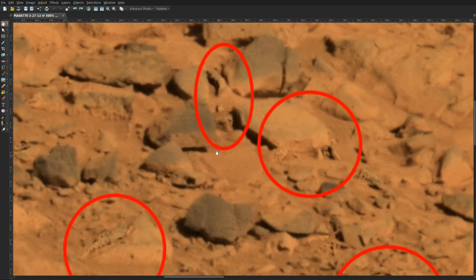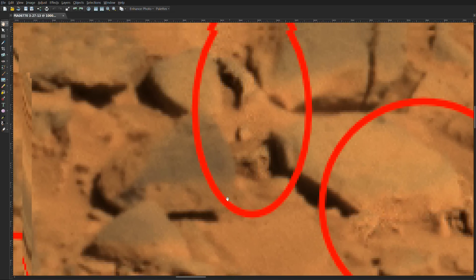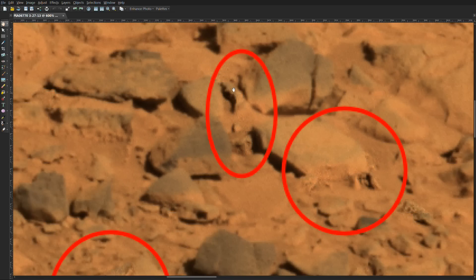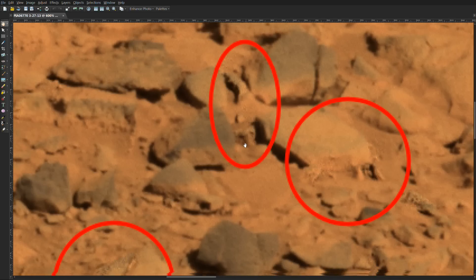And this here appears to be almost like a snake-like object coming from back in this area. It looks to have some kind of body structure coming out this way, and it appears to have its mouth open and maybe some eyes right there.